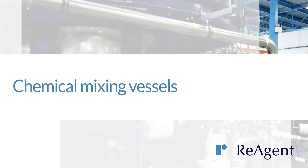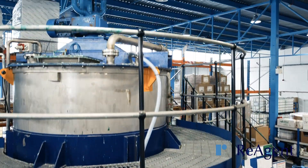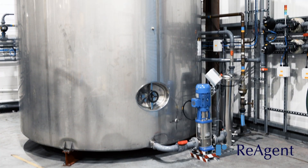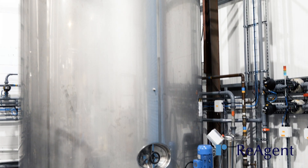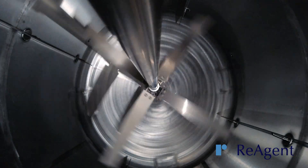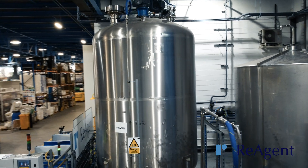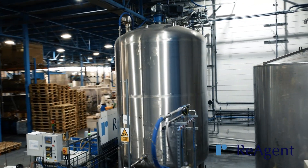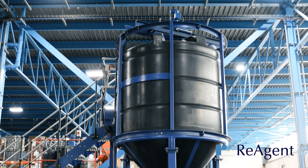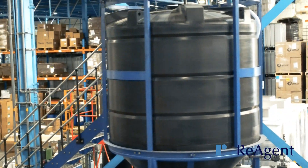Our chemical mixing vessels cater for different needs and a range of industries. Stainless steel mixing tanks have up to 22,500 litre capacity and we are able to accurately and effectively blend high flash point flammable materials.